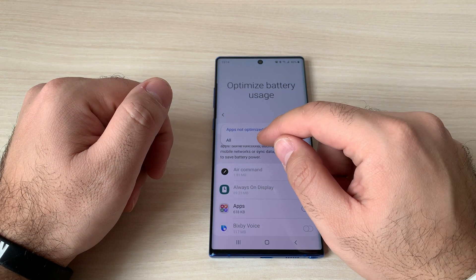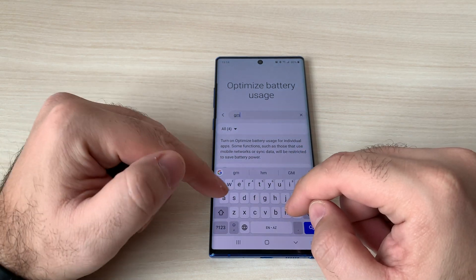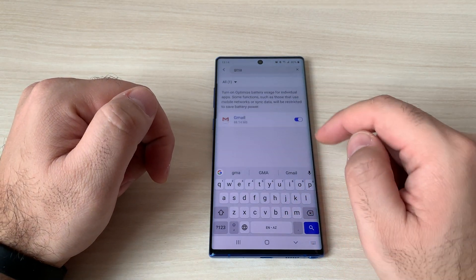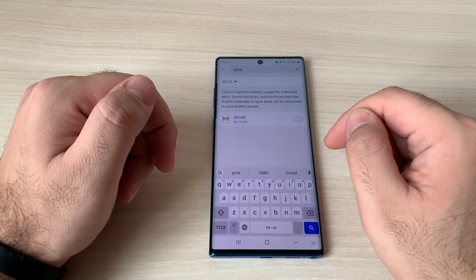To see all apps, click on 'All'. Now you need to search for Gmail. As you can see, the optimization is turned on — this disables the notifications. Turn it off.